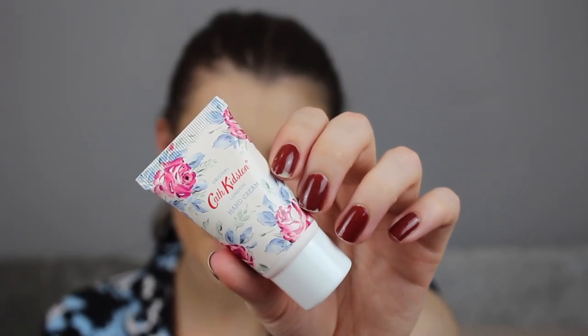The next thing is the Cath Kidston Hand Cream, retailing for £2.50, and it's a Birchbox exclusive. It comes with the same lovely floral packaging as the box. Oh, it smells like floral roses — really nice, just really rosy and floral. It's a typical Cath Kidston vibe; when you walk into the shop it just smells like a lady, you know? Just smells ladylike.